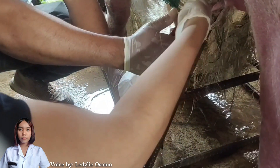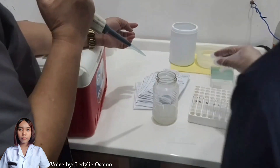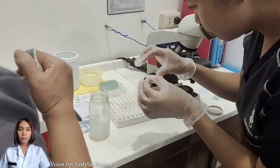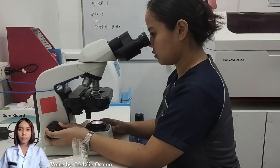The semen is brought to the City Vet Laboratory for observation. A drop of semen is placed on a glass slide and observed under the microscope.